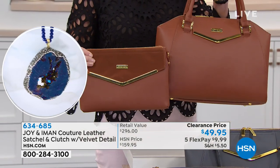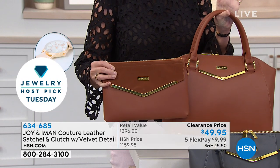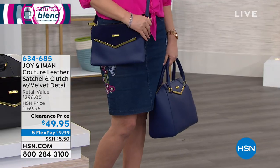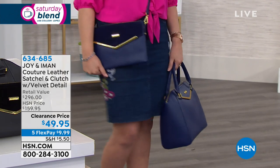The stone taupe is almost gone. How many left in the navy? How pretty is this? If you want the navy — is that beautiful or what? It's a crossbody, it's a clutch. For $50 I could jump up and down and be excited just for this purse alone. It's genuine leather, but then you get this — this looks like you could have spent a couple grand on this bag.